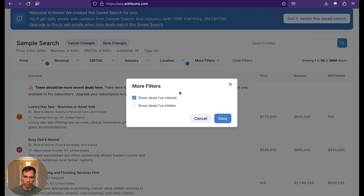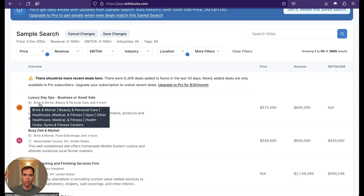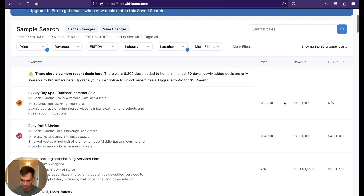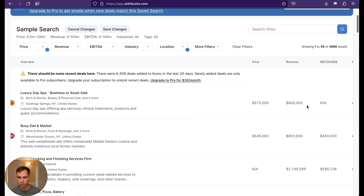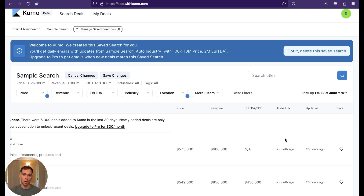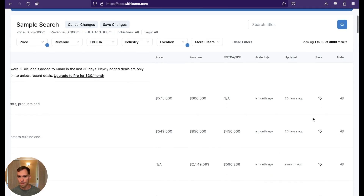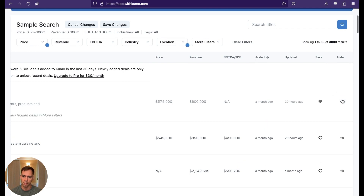We can also go to more filters to show deals I've viewed or deals I've hidden. The deal cards show the primer, the name of the business, the industry, and tags like brick and mortar, beauty and personal care, clubs, gyms, and fitness centers. It also shows the price, revenue, EBITDA or SDE if available, when it was added — on the free tier everything is over a month old — when it was updated, and some were updated less than a day ago. From there I can save a deal to my watchlist or hide it.